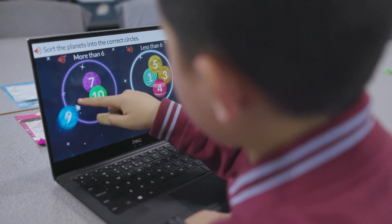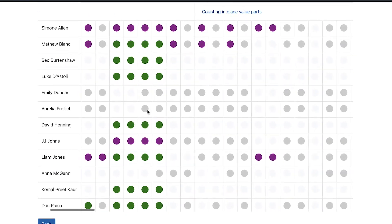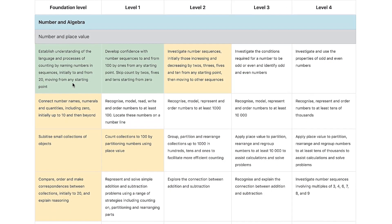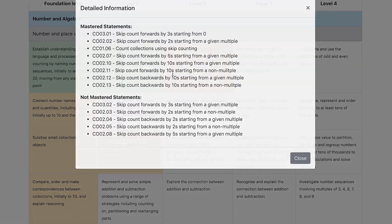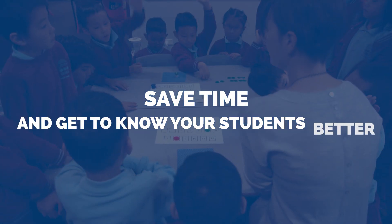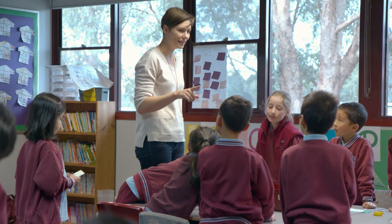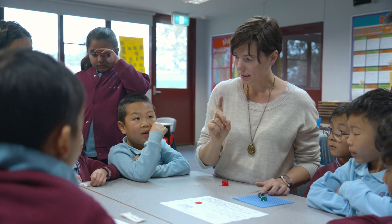The best part? Your student data is always up-to-date and can be found in easy-to-read dashboards and reports, so you'll know where every student is at and have the confidence to deliver real point-of-need teaching. Save time and get to know your students better with Early Insights, so you can focus on what matters most — engaging every student in meaningful learning.